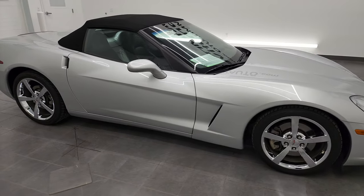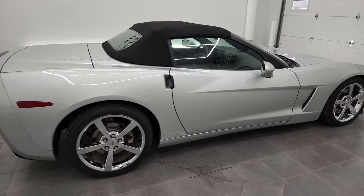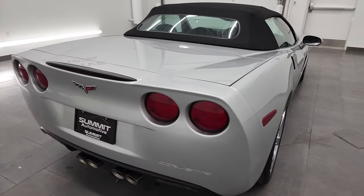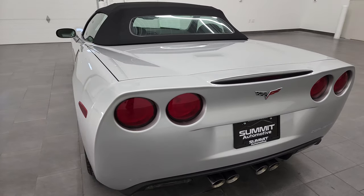Hey, this is Brett, and this 2010 Chevy Corvette convertible LT4 is stock number 12764ZA. We are here at Summit Automotive in Fond du Lac, Wisconsin, your new and used sports car headquarters.